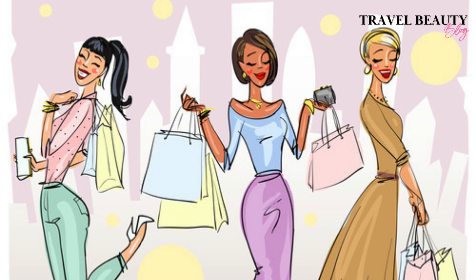And that's a wrap for our list of the best Amazon must-have items for fall and winter. All products are linked below in the description box. Let me know in the comments which one was your favorite. Thank you for checking out my video. Visit my website at travelbeautyblog.com for more. Don't forget to like, subscribe, and hit the notification bell to stay updated on all things fashion. Until next time, stay stylish!